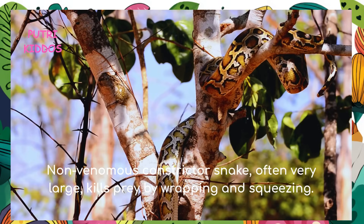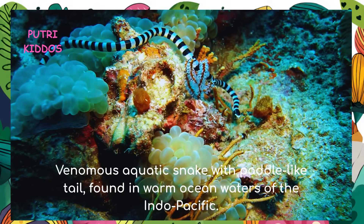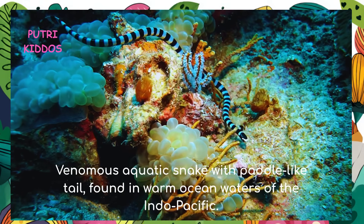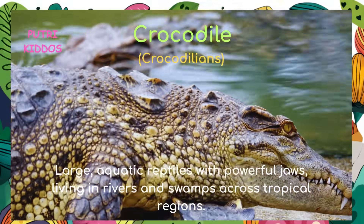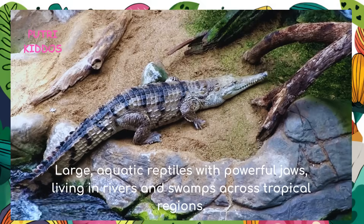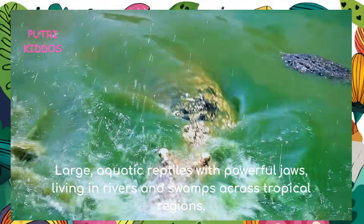Python: the python is a non-venomous constrictive snake, often very large, that kills prey by wrapping and squeezing. Sea snake: the sea snake is a venomous aquatic snake with a paddle-like tail, found in the warm ocean waters of the Indo-Pacific.